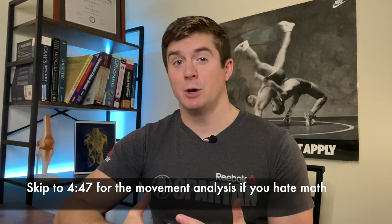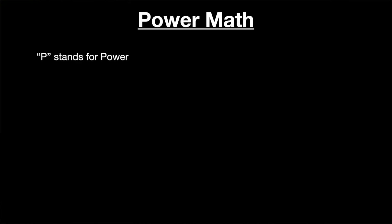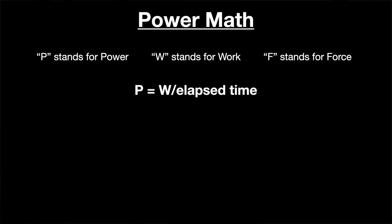Here are the three equations we're going to be working with today: P equals power, W equals work, and F equals force. P equals work divided by the elapsed amount of time. W equals force times distance, and force equals mass times acceleration.